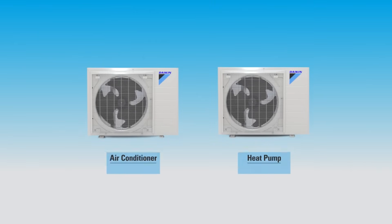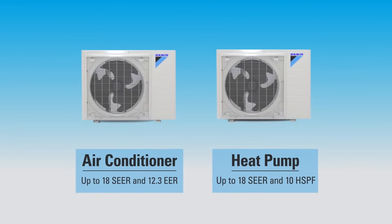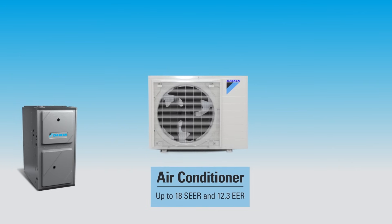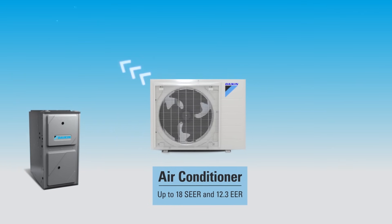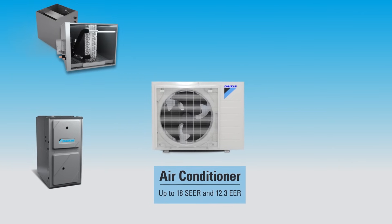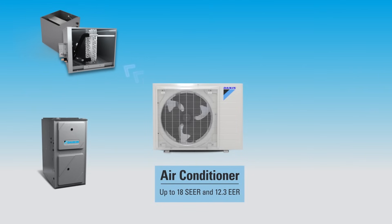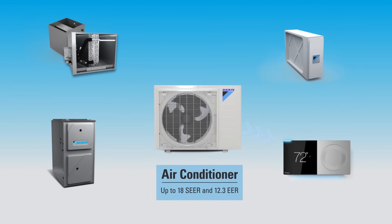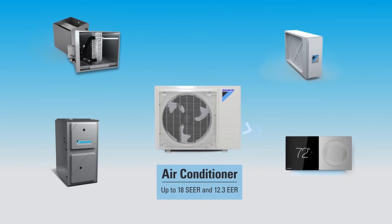The Daikin Fit system is made up of the newly designed outdoor units, Daikin's communicating gas furnaces with 80 to 90 percent efficiencies, all-new aluminum evaporator coils with electronic expansion valves, Daikin's premium air cleaner, and the new Daikin One Plus smart thermostat.